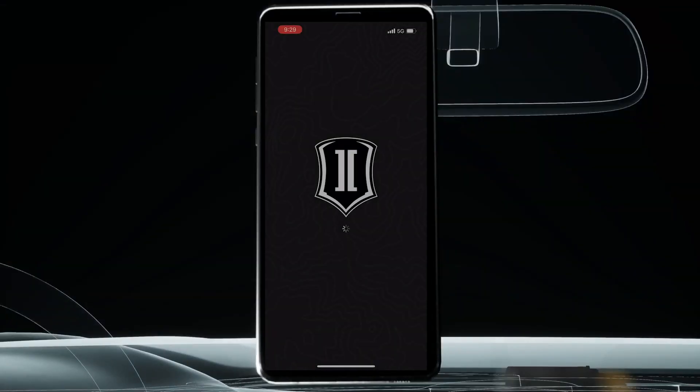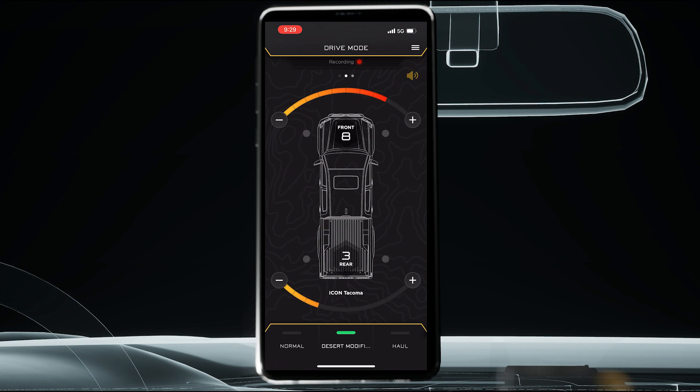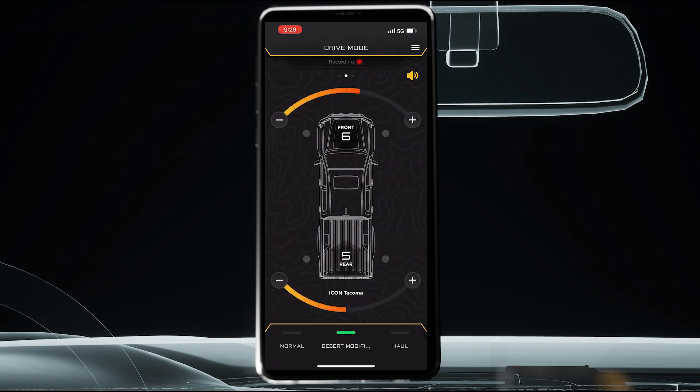The IIC app brings all of this technology together by offering a user-friendly interface to monitor, record, and adjust the system's performance via Bluetooth connection. Users can easily alter the shock's baseline settings for firmness as well as adjust the sensitivity of vertical G-Boost and lateral corner boost with a few simple taps from their favorite iOS device.